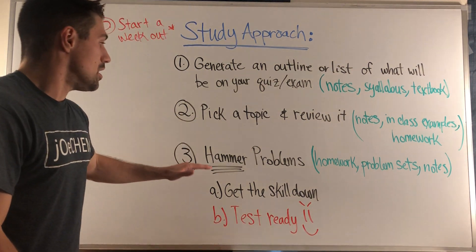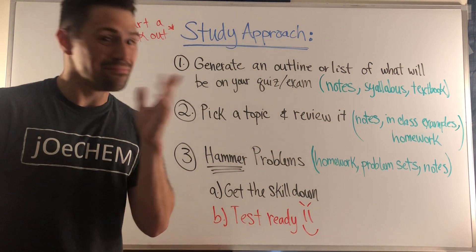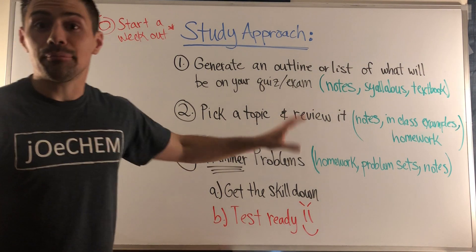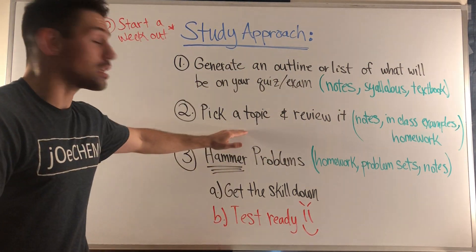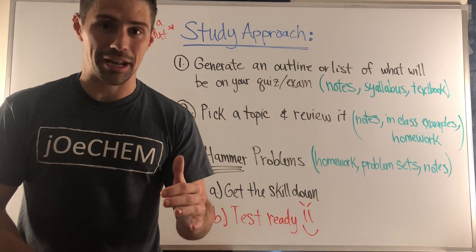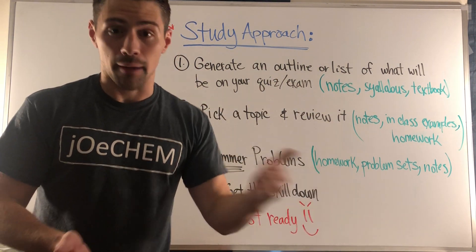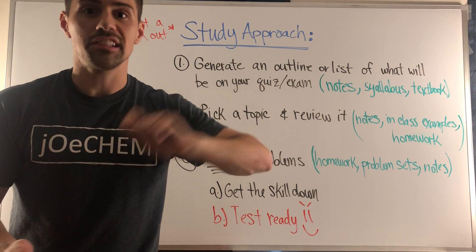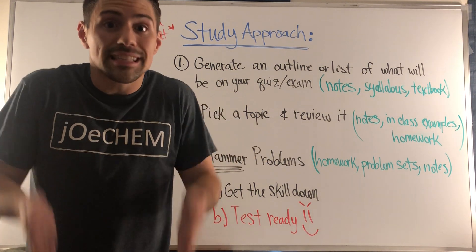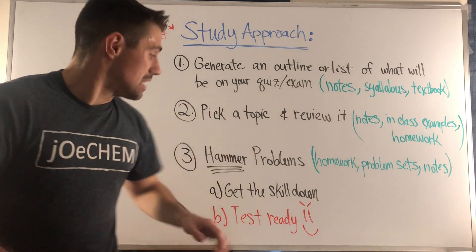Step three is where you're actually going to put pen to paper. Whether it's homework problems, recommended problem sets from your professor, or free worksheets with solutions on Jochem, you should actually attempt problems — and don't look at the answers. That's what you were doing in step two. Step 3A is knocking off the rust. Chances are you're not going to get it right on the first try, and that's okay — that's expected. That's why you're doing this before the test.